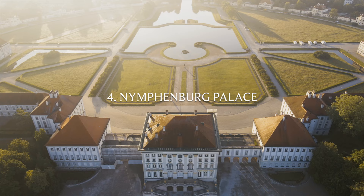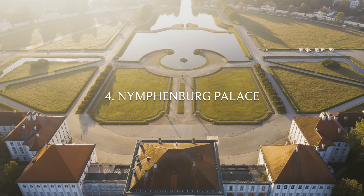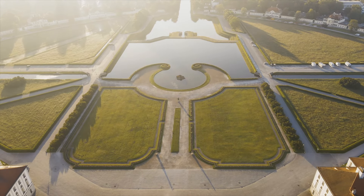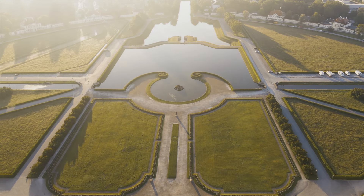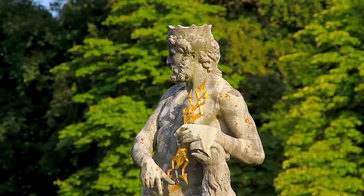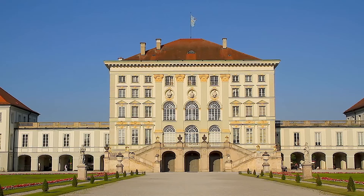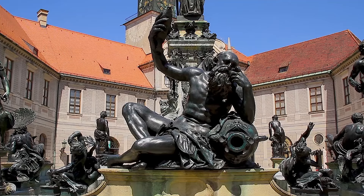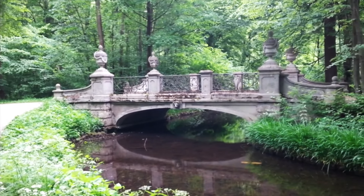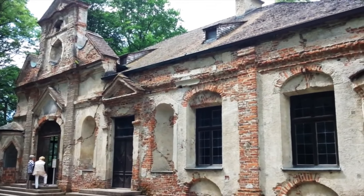Number four: the Nymphenburg Palace. All you need to do is take a short train ride from Munich center and you'll discover the Nymphenburg Palace, a true Bavarian gem. Once inside, it's like traveling back in time to the age of the Bavarian monarchy. The extensive park features pavilions, promenades along the palace canals, enormous fountains, magnificent flower gardens, and of course the impressive palace buildings themselves.